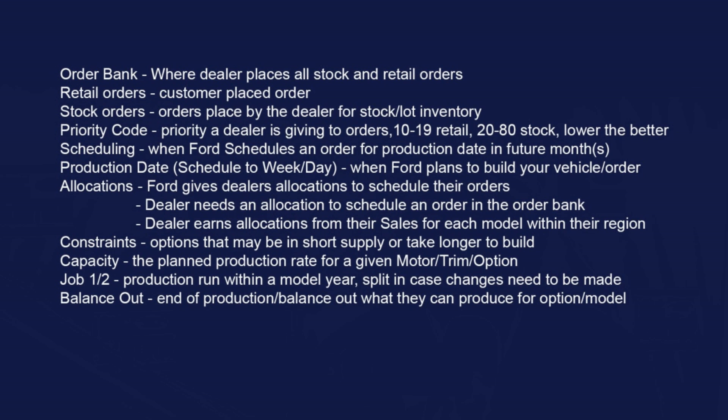Dealers earn allocations based on their sales of each model within their region. For example, we're the number one Maverick dealer in the state and number three in the country, so we earn more allocations. We sell more Mavericks than most other dealers, so we get a lot more allocations. Constraints refer to options that are in short supply or might take longer to build.